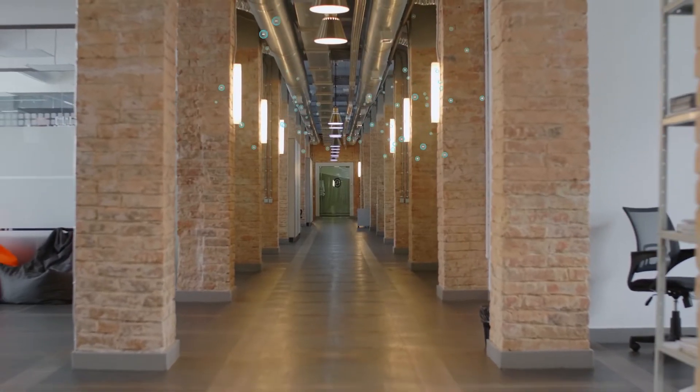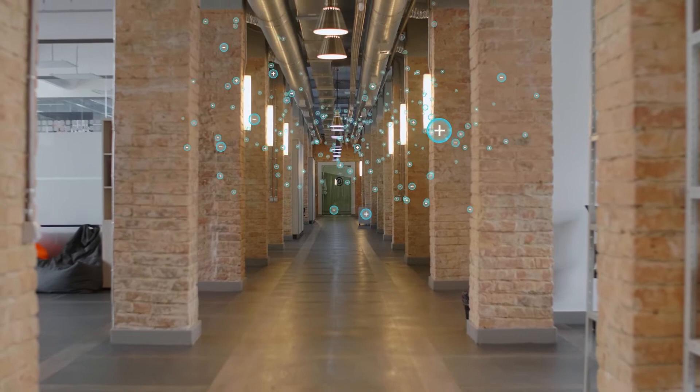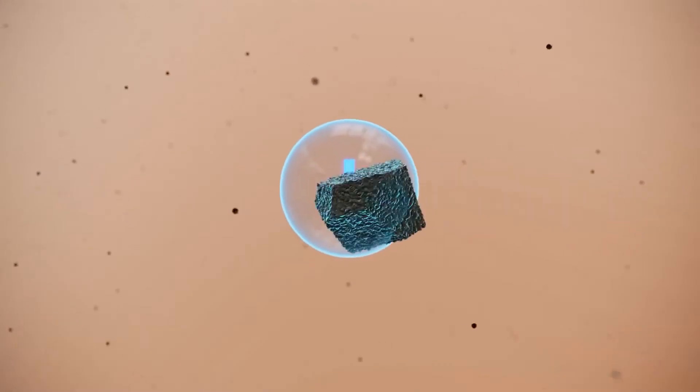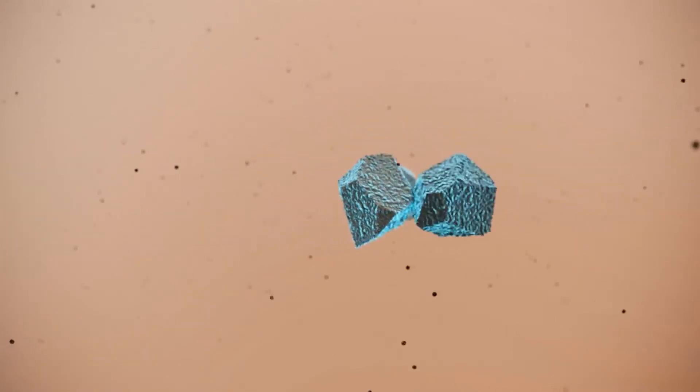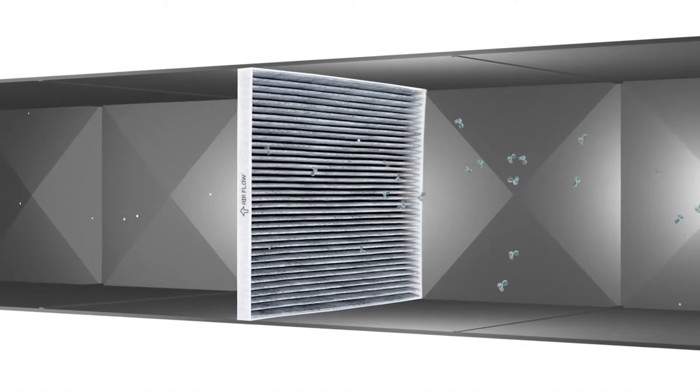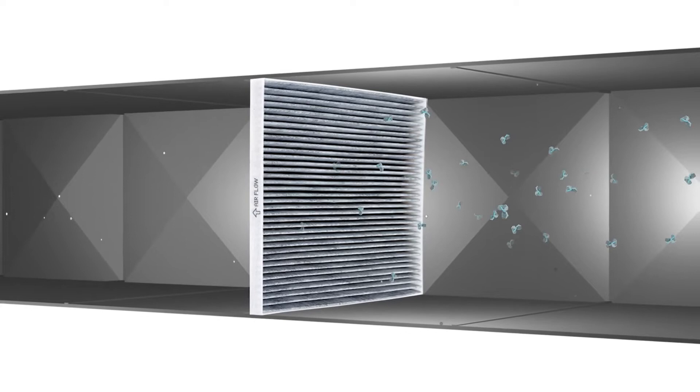When ions disperse throughout a space, such as an office or a schoolroom, they combine with particles suspended in the air. This creates a snowball effect, in which particles of opposite polarity begin to cluster together. As these larger clusters pass back through the HVAC return, they're easier to capture in the filtration system.